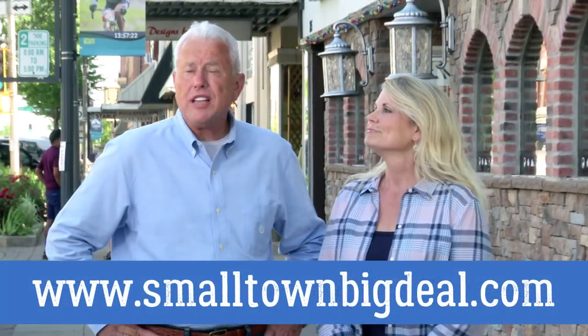Hi, I'm Rodney Miller. And I'm Jan Carl. Thanks for choosing to watch this clip from our Small Town Big Deal YouTube channel. For full episodes, go to our website, SmallTownBigDeal.com. Now, enjoy the video!